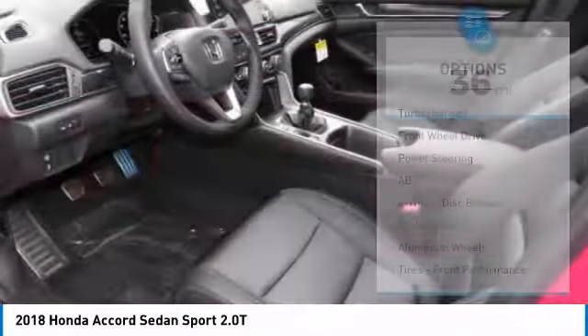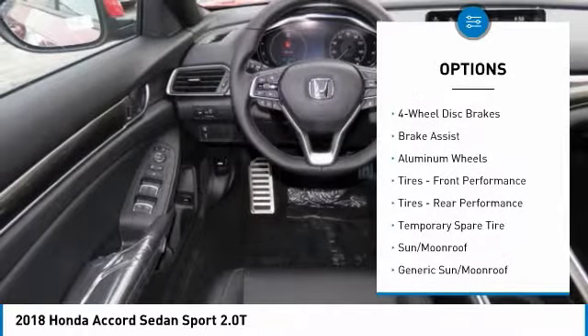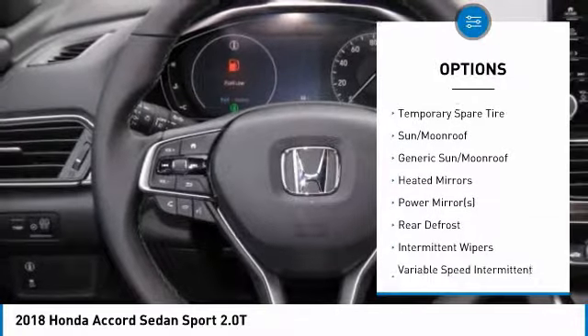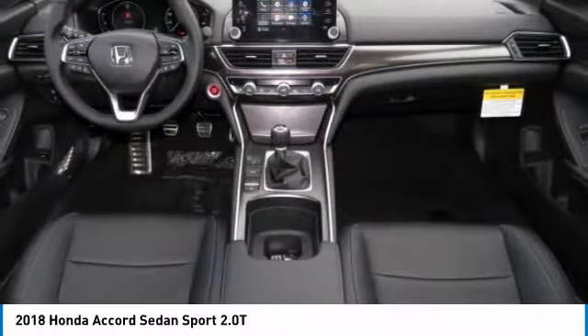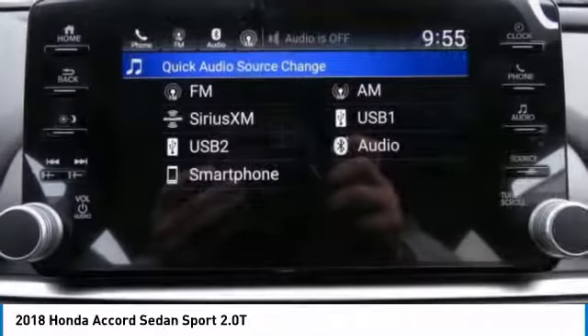Here are some of this vehicle's great options: keyless entry, anti-lock braking system, steering wheel audio controls, leather-wrapped steering wheel, Bluetooth, power steering, adjustable steering wheel, four-wheel disc brakes, aluminum wheels, and keyless start.